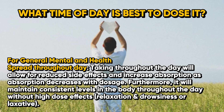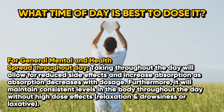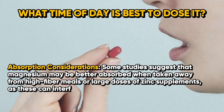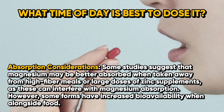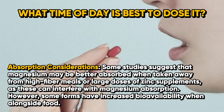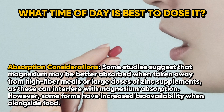Furthermore, spreading doses will avoid high-dose effects such as relaxation, drowsiness, or a laxative effect. Some studies suggest magnesium may be better absorbed when taken away from high-fiber meals or large doses of zinc supplements, as these can interfere with magnesium absorption. However, some forms have increased bioavailability when taken alongside food.